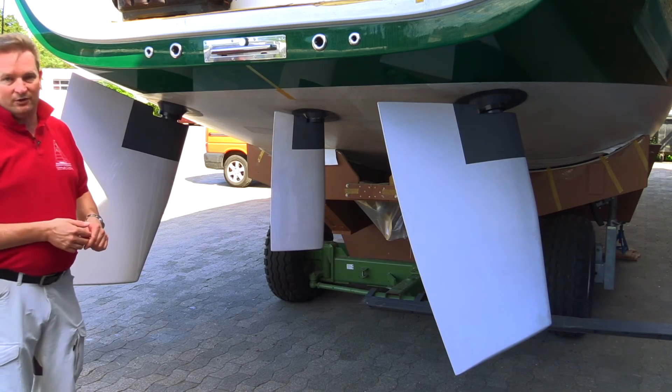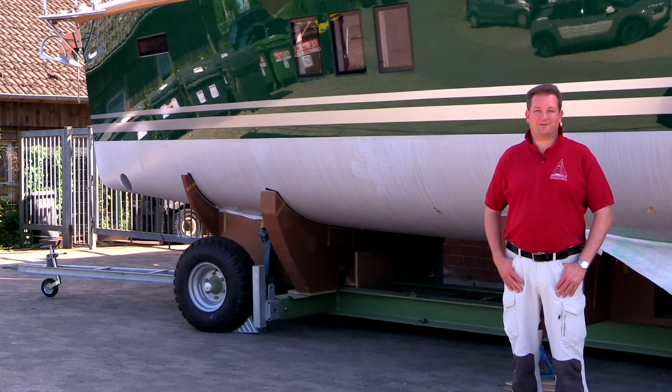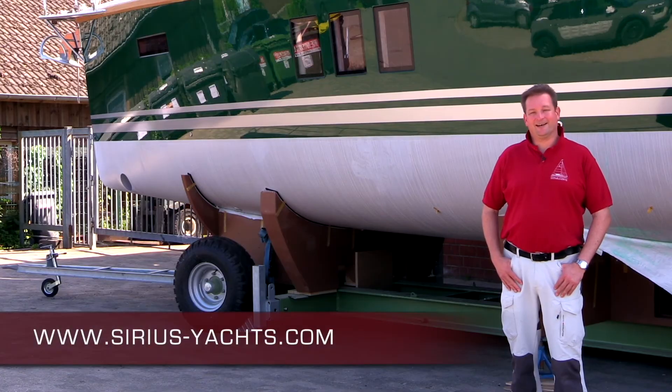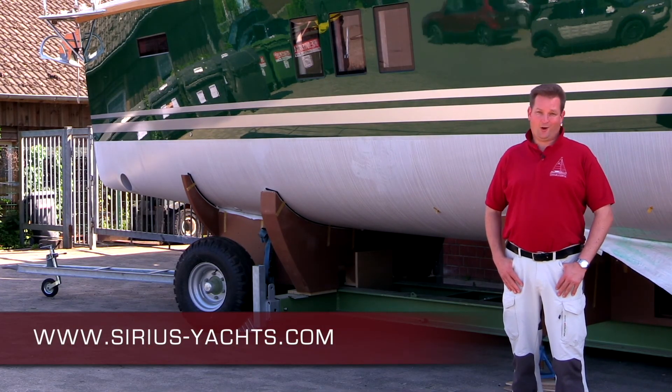This is the reason many of our swing keel owners go for this additional third rudder. If you'd like to find out more about our company, our products, or see more videos, have a look at our website. Hope to see you soon.